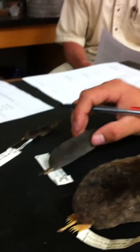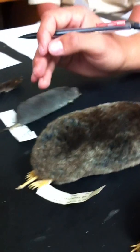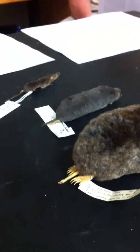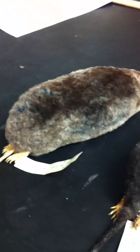Platypuses — and echidnas too, aren't they? No, just the platypus. The platypus has that spur. Pretty much smoky gray everywhere, uniformly.